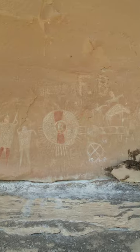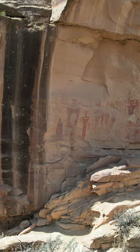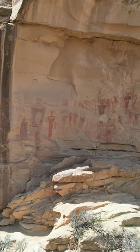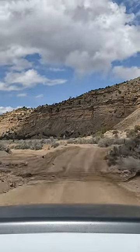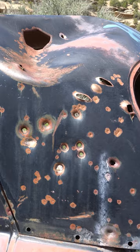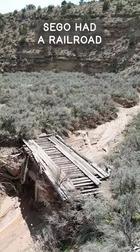These pictographs are a mix that were made at different times by the Utes, Fremont, and Archaic peoples. We eventually made our way to what remains of Sago, Utah, a former coal mining town with its own dang railroad.